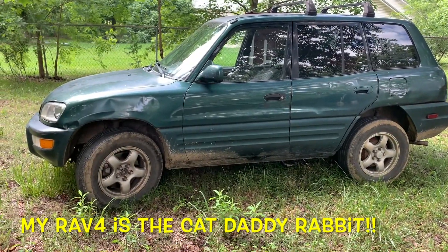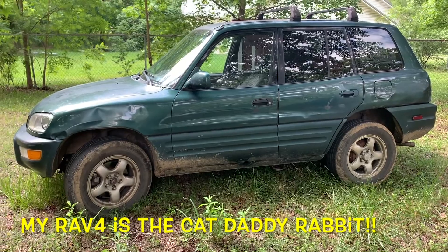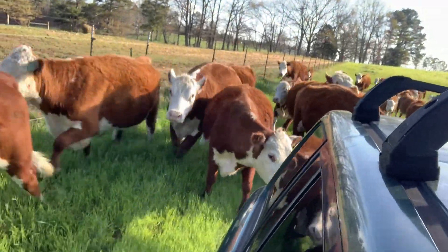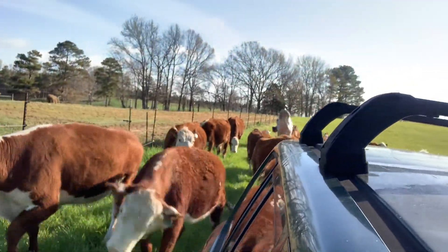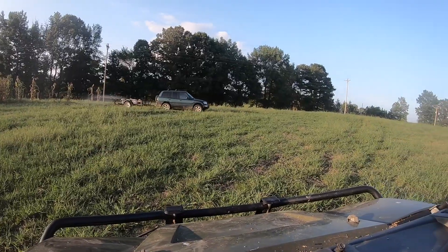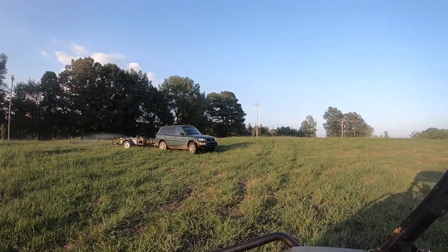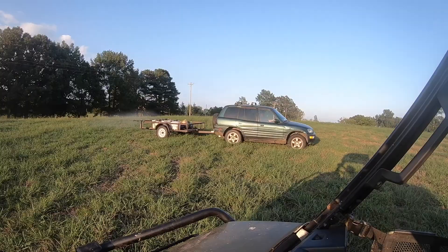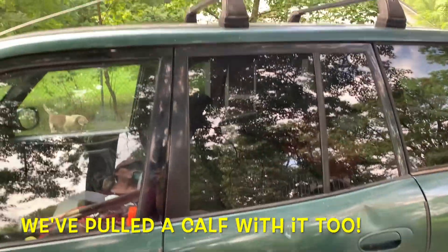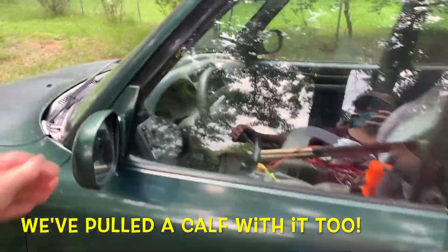This is my little '99 RAV4. It's got 260-something thousand miles on it, lots of dents — the cows just run and kick and lick and everything else. We abuse this thing. We spray with it, pull a little spray trailer, spent the night in it waiting on a cow to calf, pull trailers, haul just about everything. If it's too long we'll strap it on top.